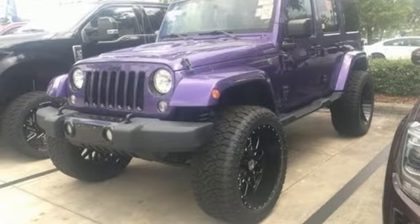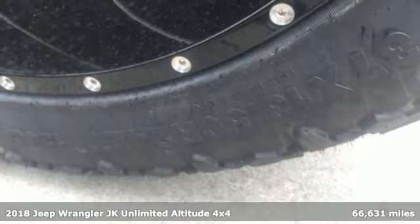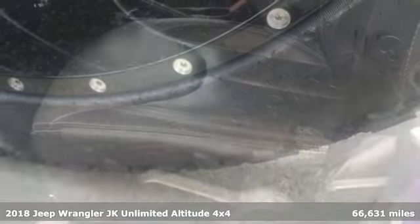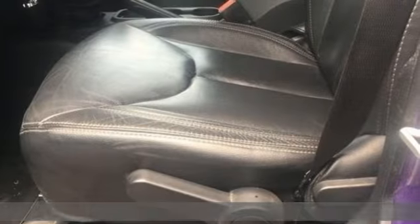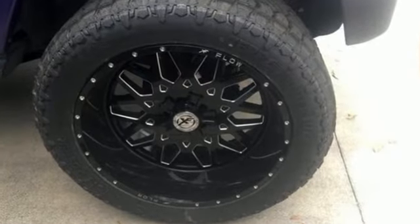It's a 2018 Jeep Wrangler JK Unlimited. This Wrangler is the right balance of style and purpose, and with four doors it's easy for everyone to join in on the fun. Plus it offers an exciting list of features.